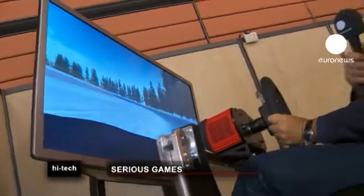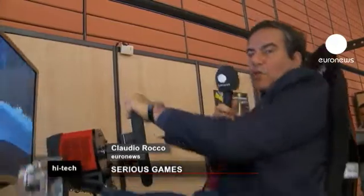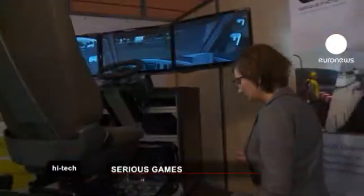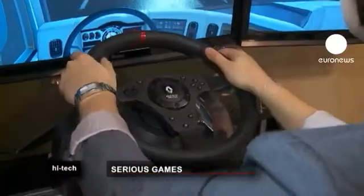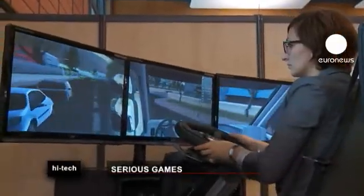Here at the Serious Games Expo, there are other simulators. This one is for learning the tricks for driving on snowy ground — the secrets of the guide on the snow. Another driving simulator from Serious Factory shows truck drivers eco-driving. It's designed to help save fuel, and the results are instantly available.